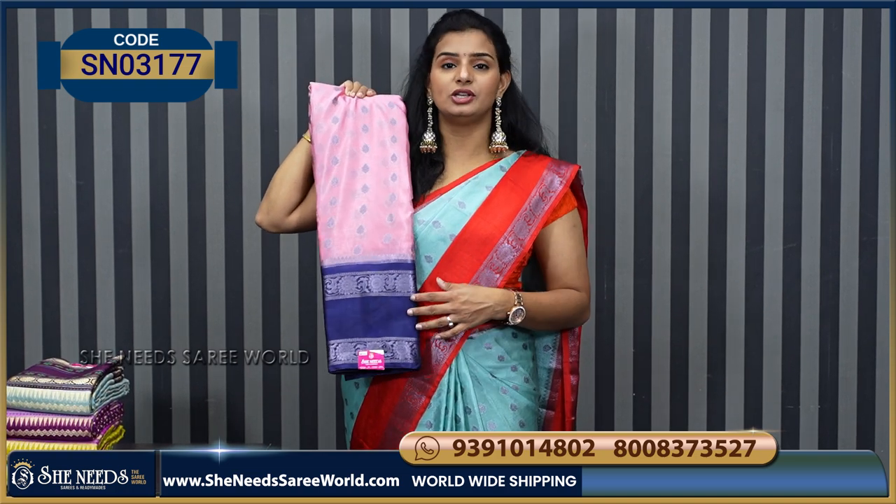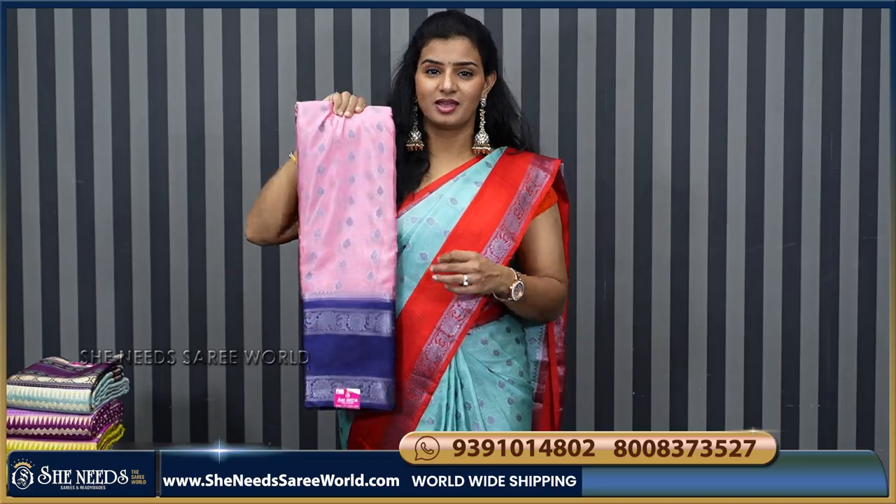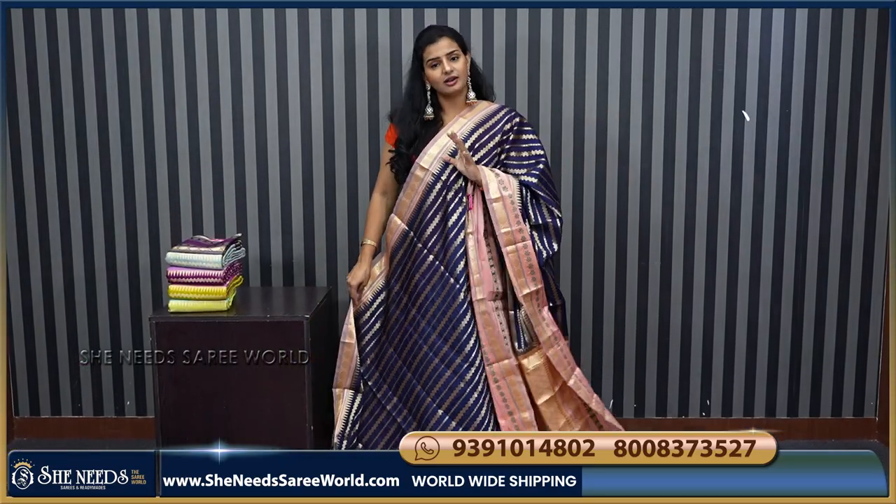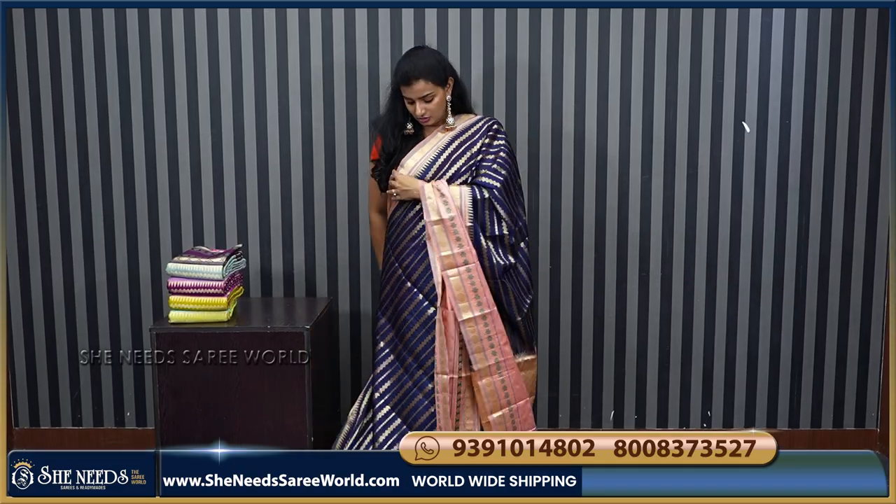All these are priced at ₹2070. So this is the next variety — a very traditional variety. Look at this saree and its potential combination.